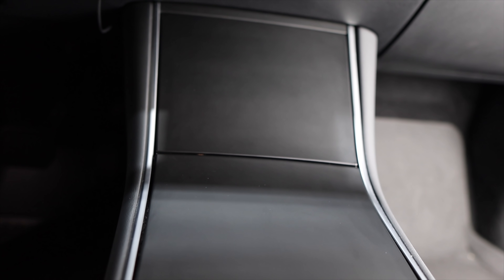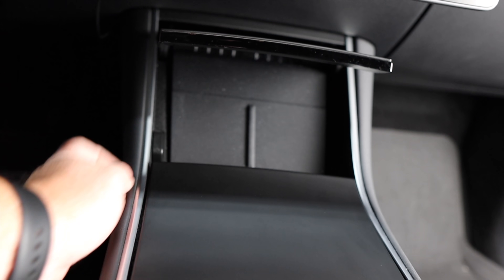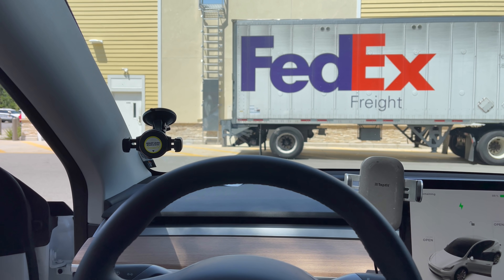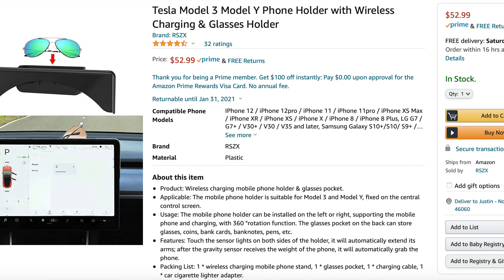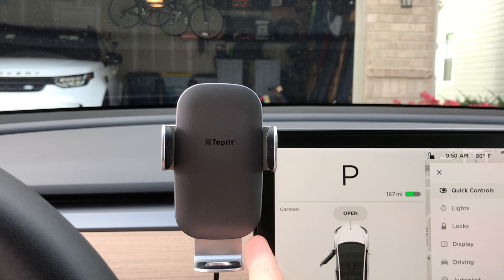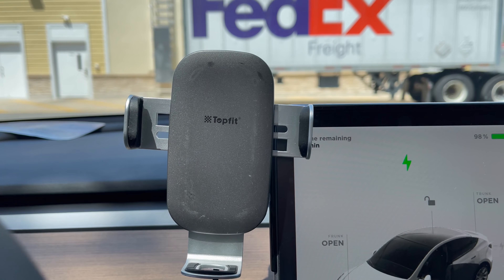Next are iPhone holders. The car has a wireless charger down at the bottom, but if you like to have a visual line to your phone — sometimes I plug in Waze and need to see that without looking too far down — a holder is key. I actually have two and I'm testing which one I like most. We originally got a TopFit adapter that goes straight over the screen. It wirelessly charges, opens and closes to grab your phone, puts it in a really good spot, and even has a place for sunglasses. The only downside is it can get hot sitting in front of the sun.